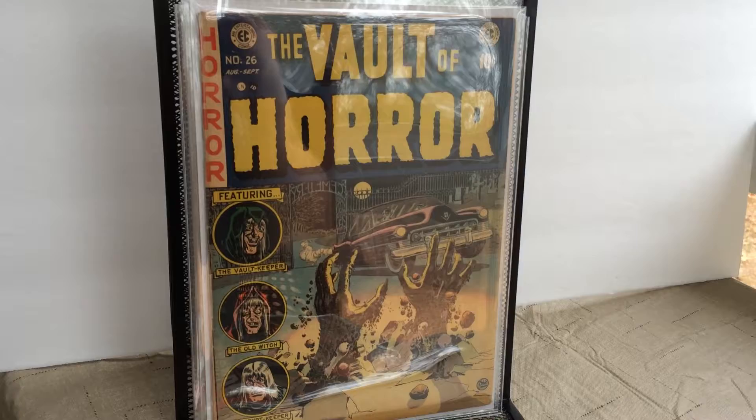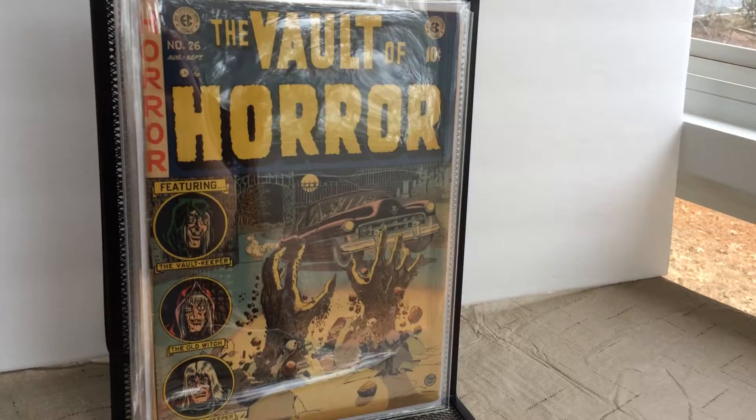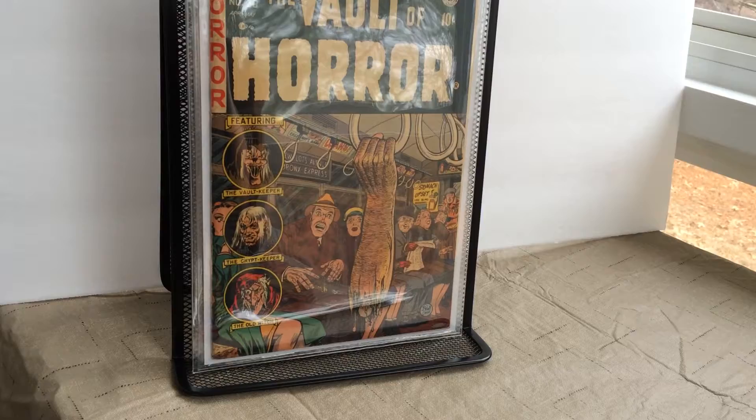Issue number 26. My favorite of the Vault of Horror — issue 30, Stomach Upset.